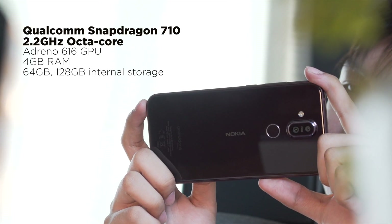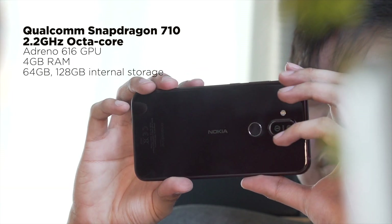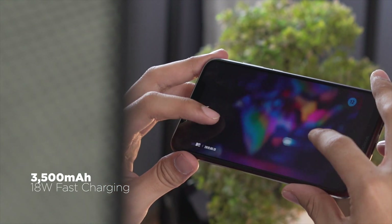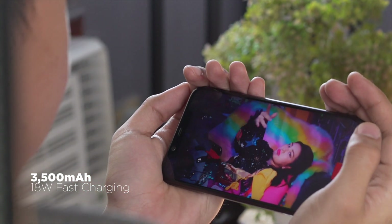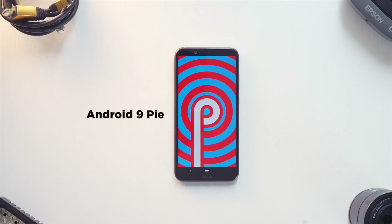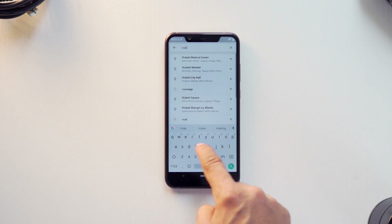Powering the 8.1 is a Qualcomm Snapdragon 710 with an Adreno 616 GPU, 4 gigs of RAM, plus 64 or 128 gigs of internal storage. Nokia claims the 8.1 can last up to two days with its 3,500mAh battery. We're a little skeptical, but we do think it's possible if you're not a heavy user. As for software, the Nokia 8.1 offers a stock Android experience with Android 9 Pie — expect a simple, clean OS and fast updates.